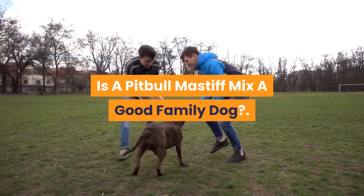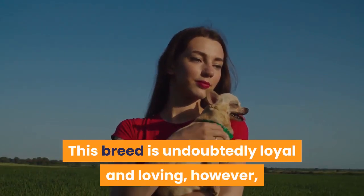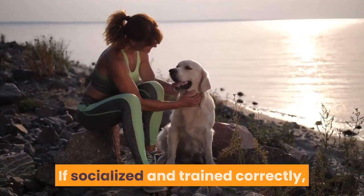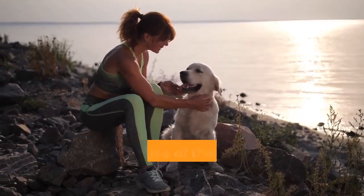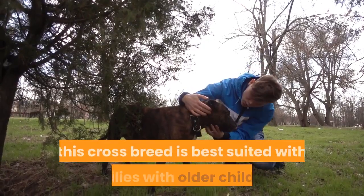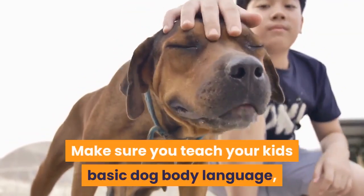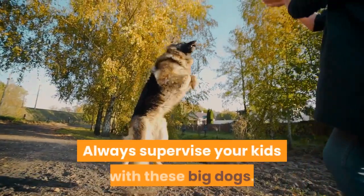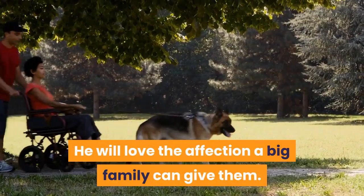Is a Pitbull-Mastiff Mix a Good Family Dog? This breed is undoubtedly loyal and loving; however, they may be too big for small children to be around. If socialized and trained correctly, they would never purposely hurt a human, but because of their size, accidents can happen. For this reason, this crossbreed is best suited with families with older children. Make sure you teach your kids basic dog body language and let them know when to give dogs some space. Always supervise your kids with these big dogs.